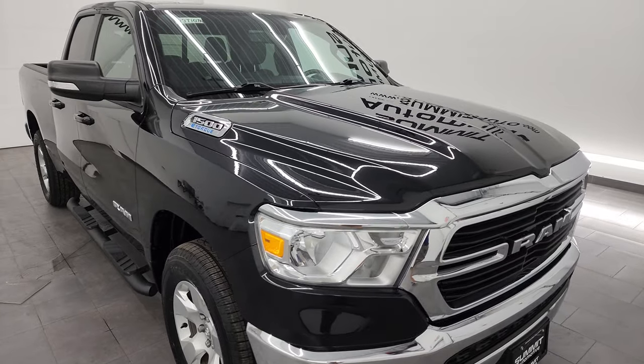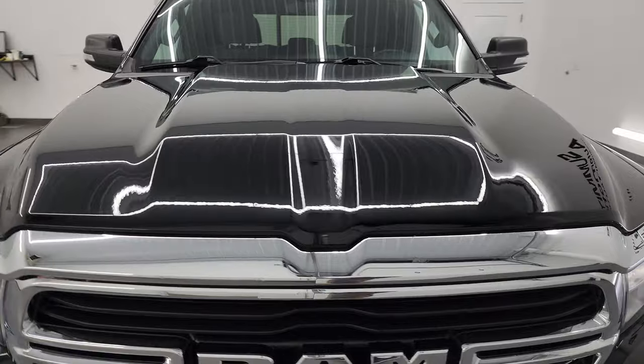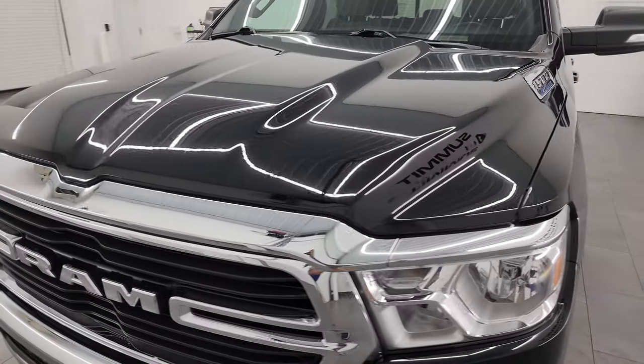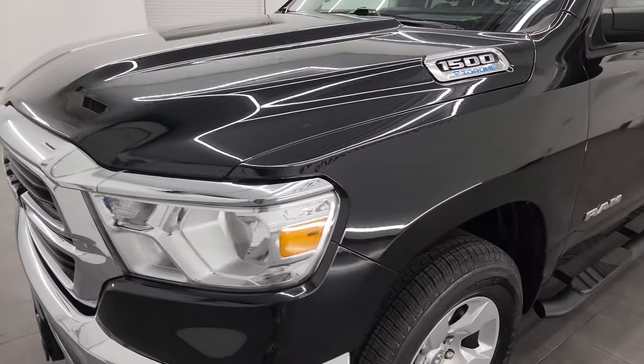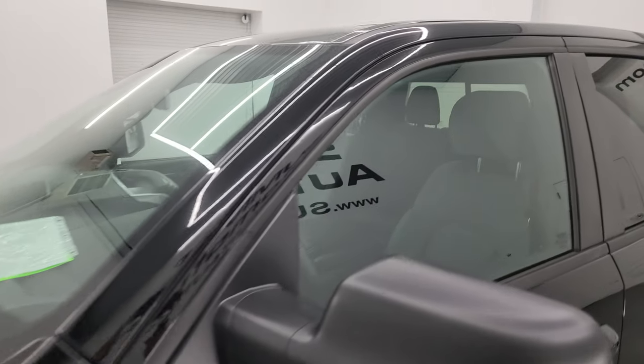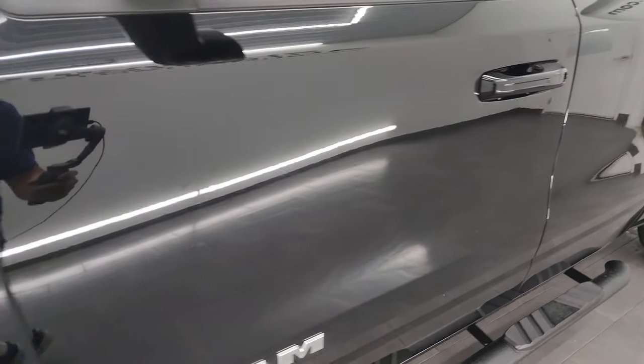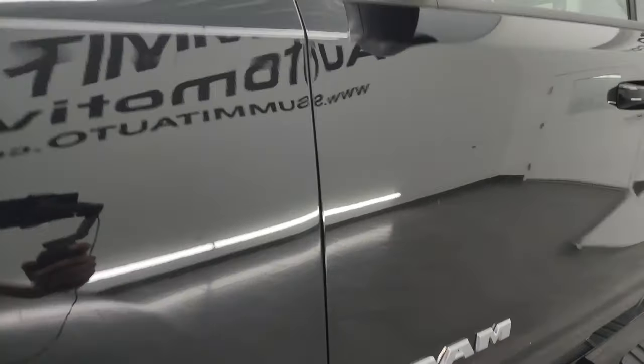In this video I'm going to go all the way around, inside, underneath, start it up, and take a look under the hood to give the most accurate representation possible. Diamond Black Metallic is the color. I shoot all my videos in 4K. If you like the video, you can subscribe to my YouTube channel at youtube.com/summitauto — click the bell notifications and you'll get updates on the videos I do each and every day.